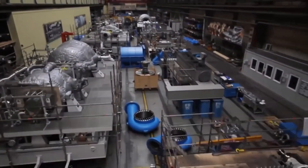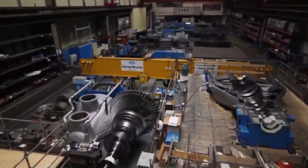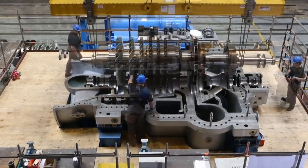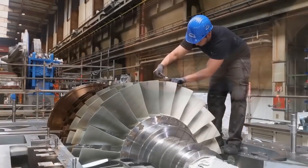The final version of the R-Max 1 compressor is the result of a rigorous testing and evaluation process. The compressor has undergone extensive testing under a range of different operating conditions to ensure that it meets the highest standards of performance and reliability.